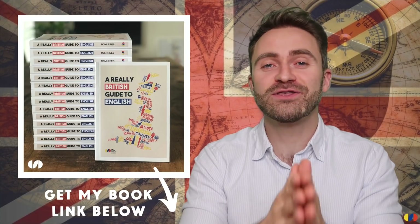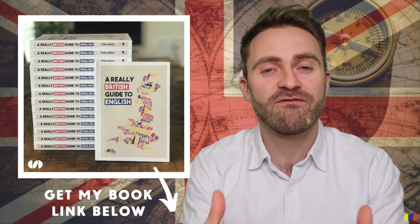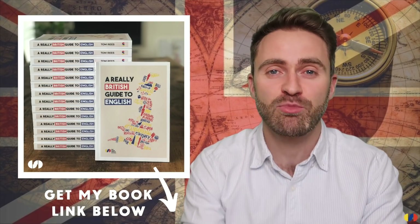That's the end of the quiz — how did you do? Let me know in the comments below: tell me your name, where you're from, and the score you got. It's out of fifty. Also, my brand new book 'A Really British Guide to English' is available in paperback and ebook — the link is in the description. Alright guys, I hope you enjoyed that. Until next time, this is Tom, the Chief Dreamer, saying goodbye!